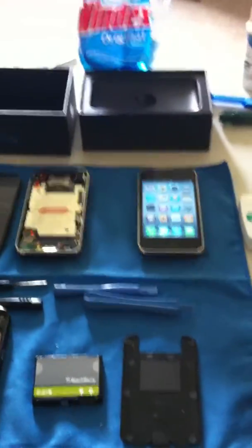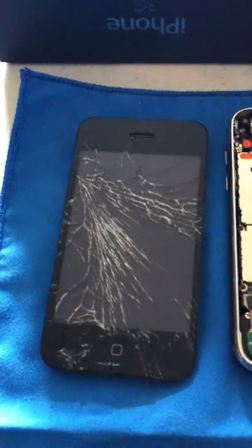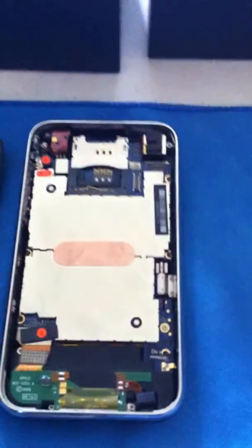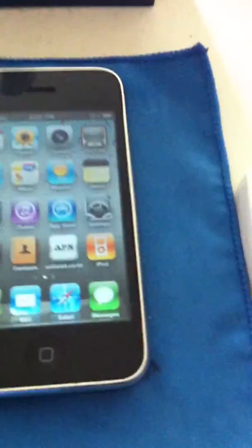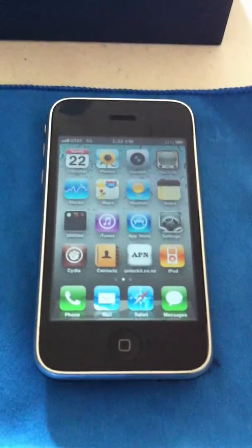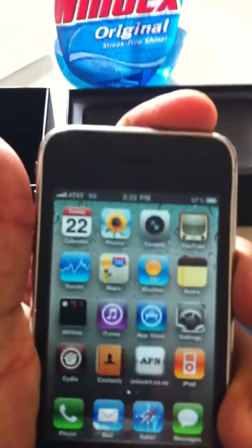Hey, another video for you Android and iPhone guys. Look at this cracked screen — my friend dropped her 3G and totally destroyed the screen. I had an old 3G, I replaced the screen, and now she has a new running 3G. But I let her borrow my 3GS, so let's see what we've got going on here.